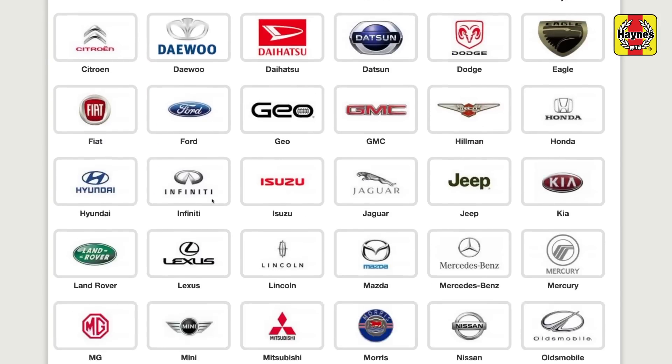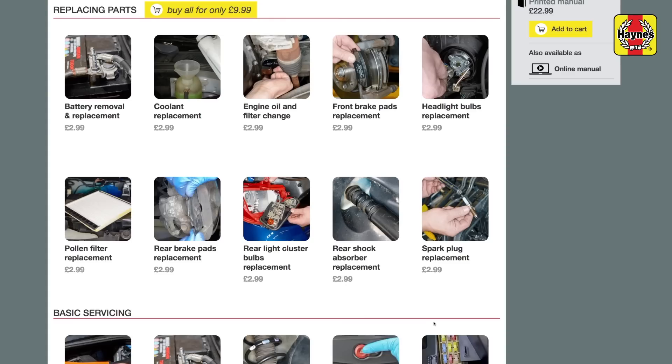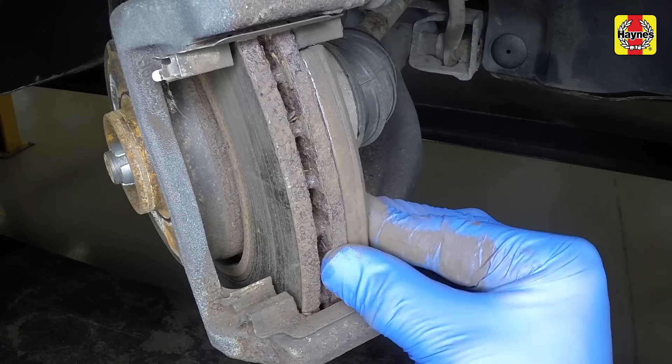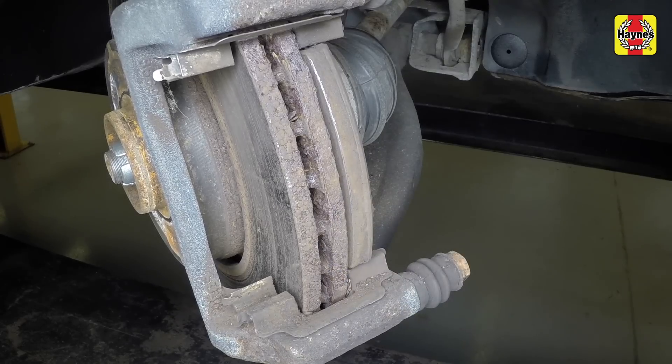Available for the most popular cars on the road in the UK, Haynes On Demand selects the most commonly sought-after workshop jobs and provides step-by-step video tutorials from our in-house experts who show you how to do them yourself.